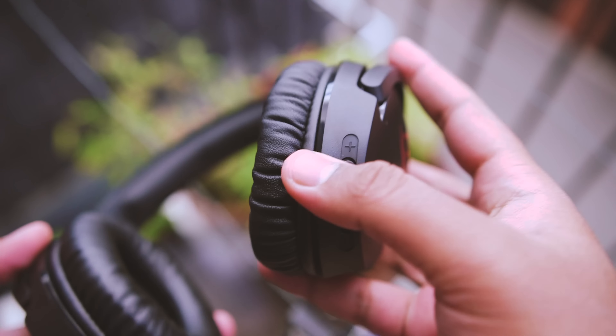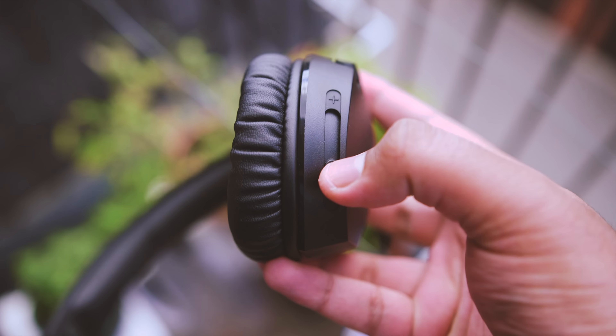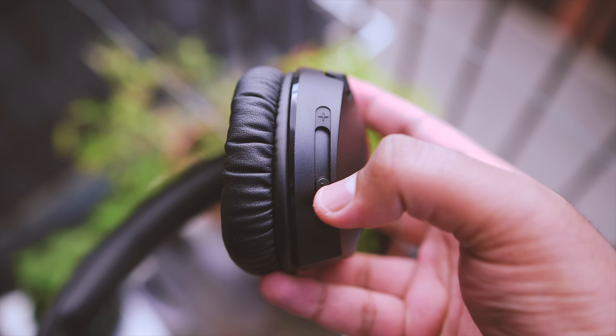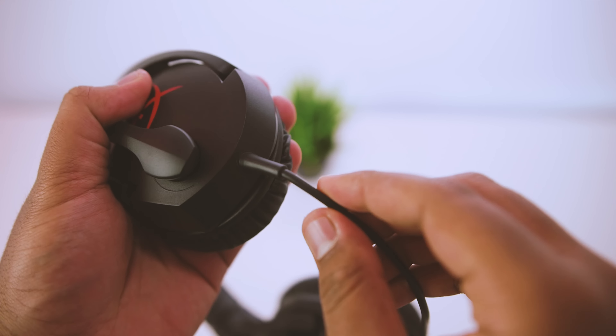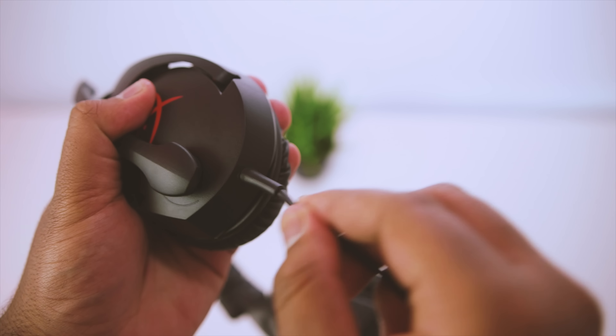If you're wondering about adjusting volume, Kingston has built an intuitive volume slider on the rear side of the right ear cup. It's a much better solution over standard inline volume controls that I'm typically not a fan of. The cable is non-removable and it's not braided, but Kingston has reinforced it well enough on the headset to accept rough use.